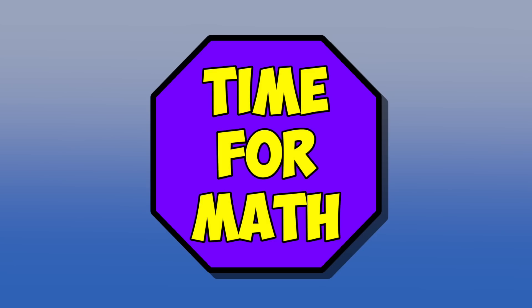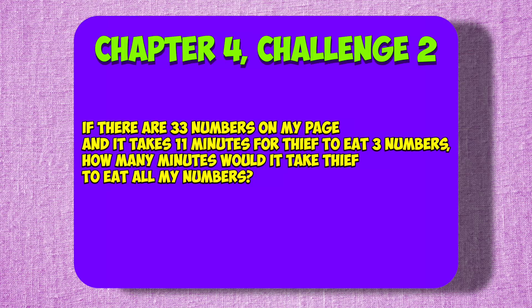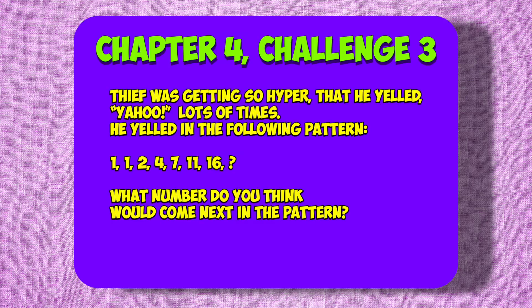And now time for some Chapter 4 math challenges. Chapter 4, Challenge 1: If thief got so hyper that he jumped up and down 11 times a minute for 3 minutes, how many times had he jumped up and down? Chapter 4, Challenge 2: If there are 33 numbers on my page and it takes 11 minutes for thief to eat 3 numbers, how many minutes would it take thief to eat all my numbers? Chapter 4, Challenge 3: Thief was getting so hyper that he yelled 'Yahoo' lots of times in the following pattern: 1, 1, 2, 4, 7, 11, 16. What number do you think would come next in the pattern?